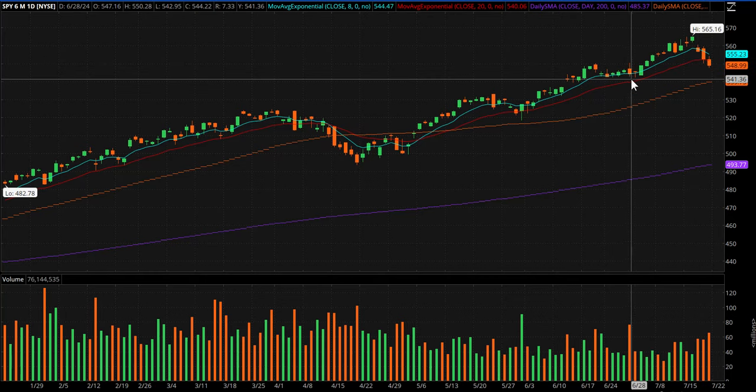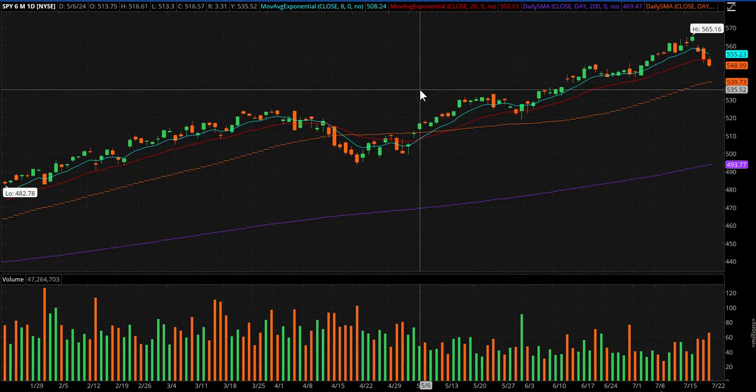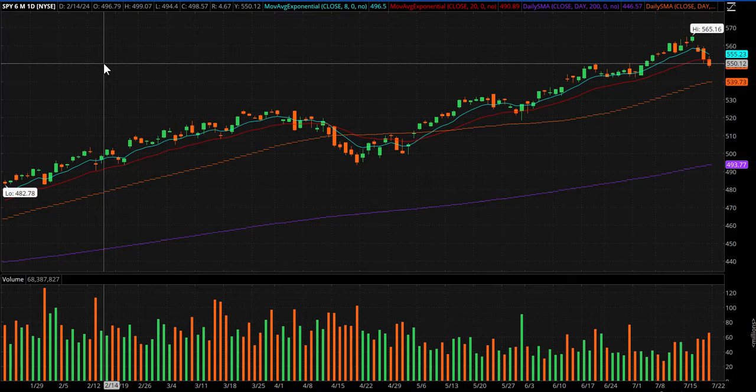Certainly the horizontal line there does show some decent recent support, right around that 540 — or do it again real quick, around 542 and a half, maybe something like that.